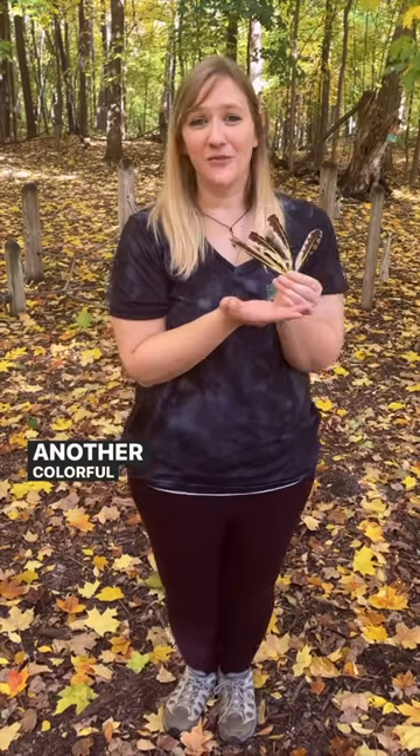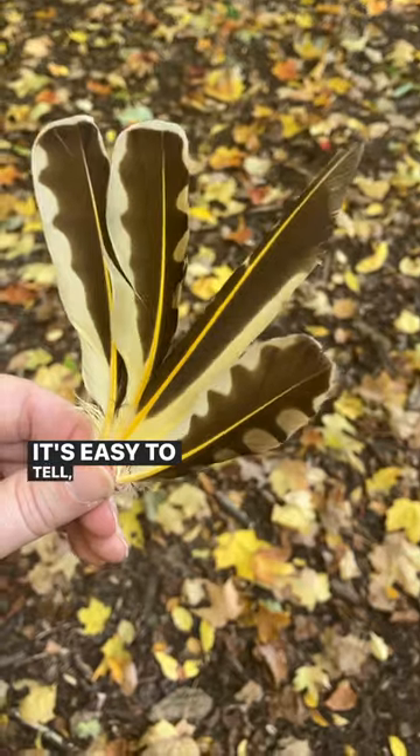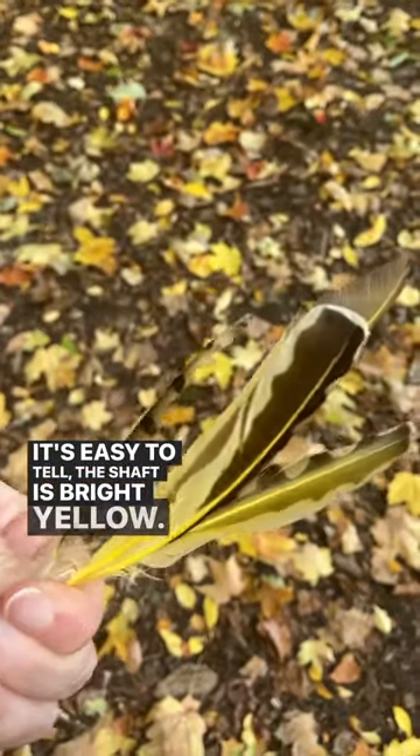Another colorful feather — these bright yellow feathers belong to northern flickers. It's easy to tell because the shaft is bright yellow.